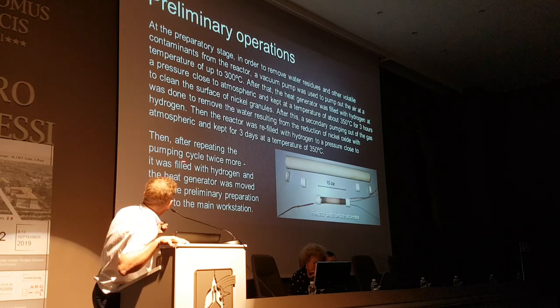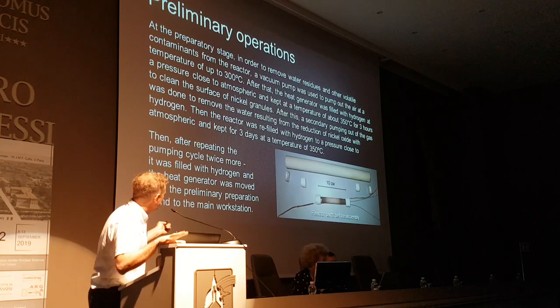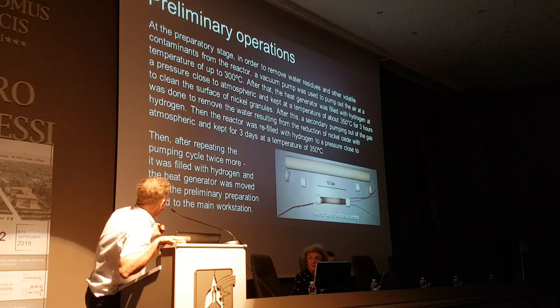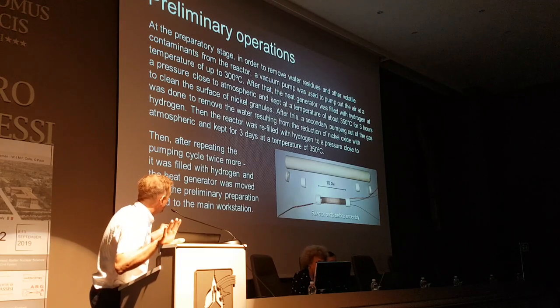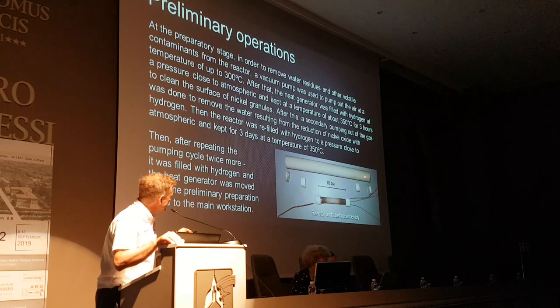You reduce the oxides and so forth, and leave it to soak for a period of three days at a temperature of 350 degrees C. Then after repeating the pumping cycle twice more, he fills the reactor, and the heat generator is moved from the preliminary preparation area to the main workstation.